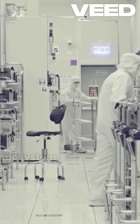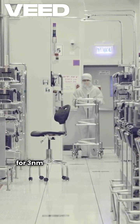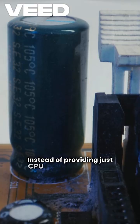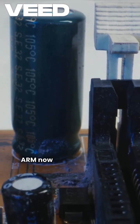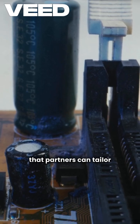ARM has introduced the LUMIX Compute Subsystem, a customizable chipset solution optimized for 3-nanometer manufacturing nodes. Instead of providing just CPU and GPU designs, ARM now offers production-ready, modular building blocks that partners can tailor to their needs.